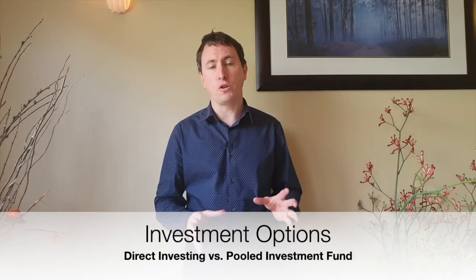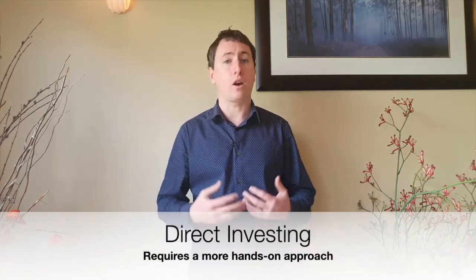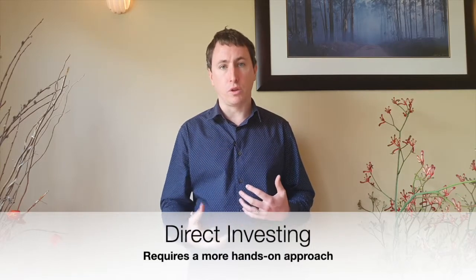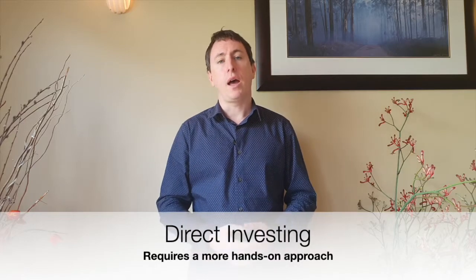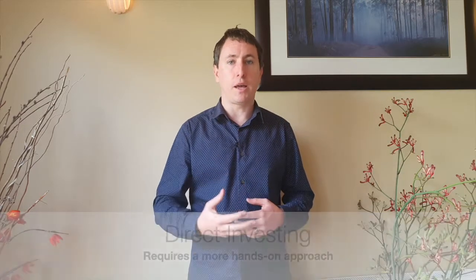These are two very different approaches. If you are looking to invest in commercial property direct, then you're going to need to educate yourself a lot on how commercial property works, be able to do all the due diligence and research into that property, as well as managing that property from start to finish. So if you're very comfortable with that and love to get in there and get started, then direct could be a way to go for you.